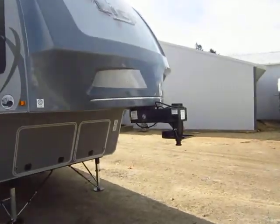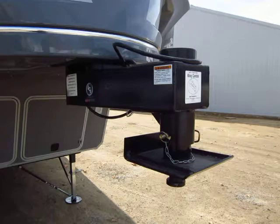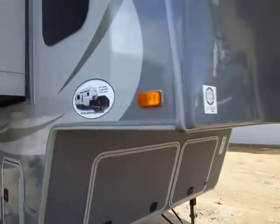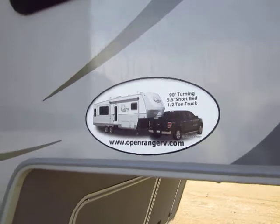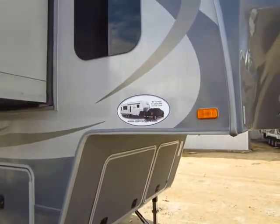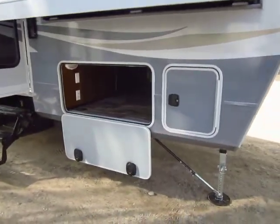In the Light series, they have a very unique kingpin. It looks absolutely funny, I'm not even going to argue with you, but what it does for you is incredible. This is no joke — it does allow you to make a true 90-degree turn on a five-and-a-half-foot short bed pickup. I call that shorter than short bed. You don't have to get a big expensive slider hitch. You don't have to spend three grand on your hitching.